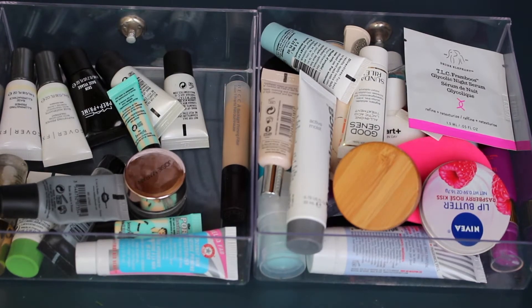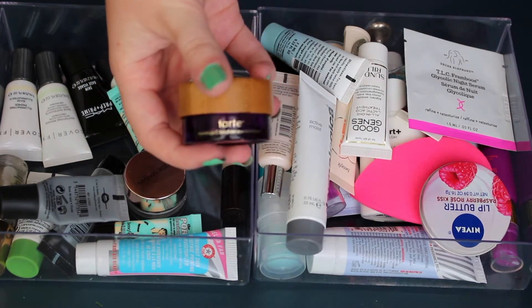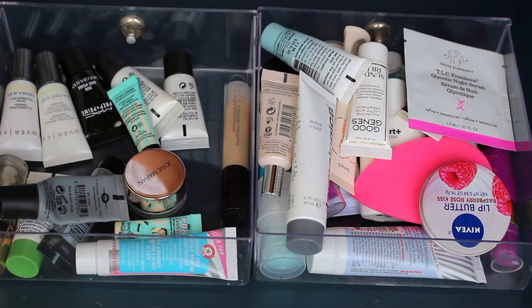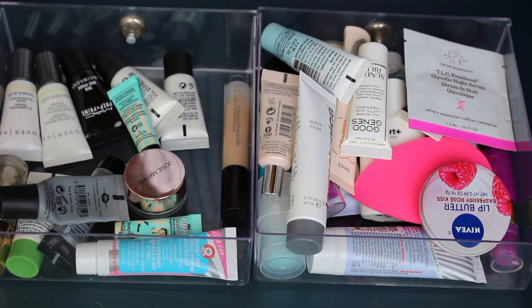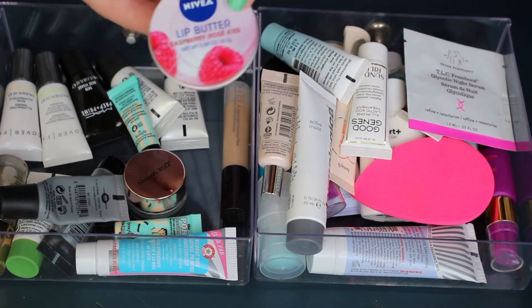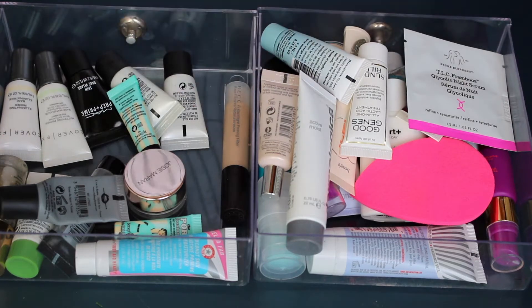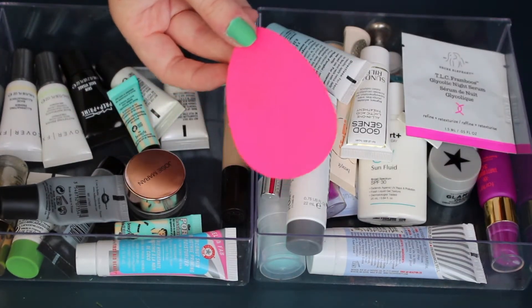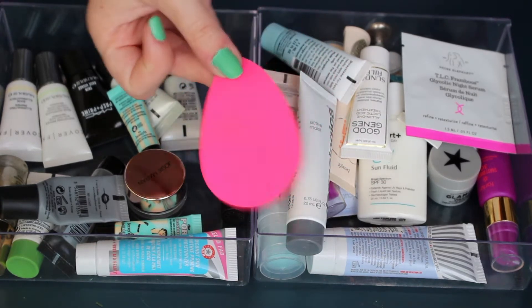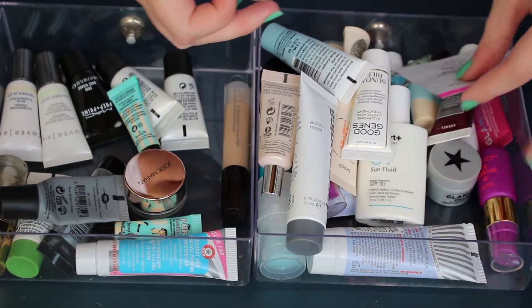This is the Tarte Maracuja C Brighter Eye Cream — I'm almost done with it and will just use up the rest, but I probably won't be repurchasing. This is my Nivea Lip Butter, a must-have for me so I'm keeping it. This is the Blotter Rossi by Beauty Blender — I find it kind of gross, I never use it, so I'm getting rid of it.